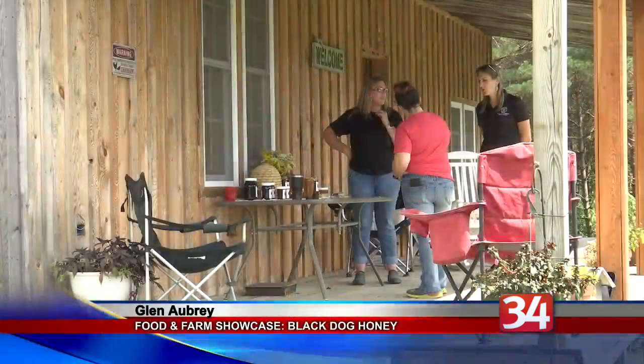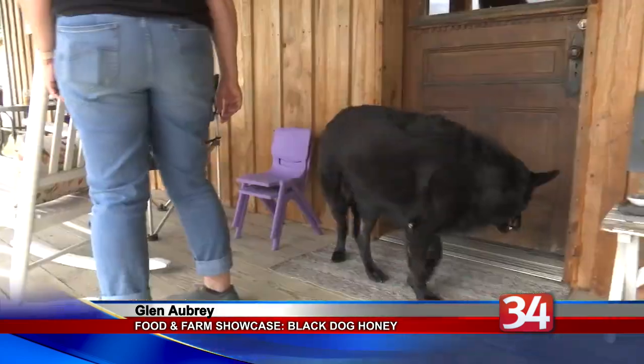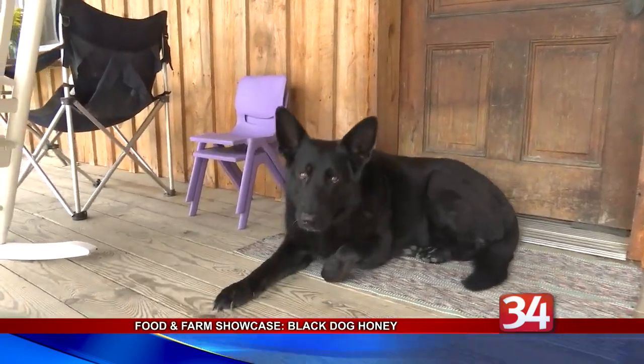Today's Food and Farm Showcase takes us to a cattle farm that recently started a side hustle of making honey. Well, it's actually the bees that make Black Dog Honey. However, co-owners Scott and Julie Henry harvest and bottle the honey and tend to the hives.